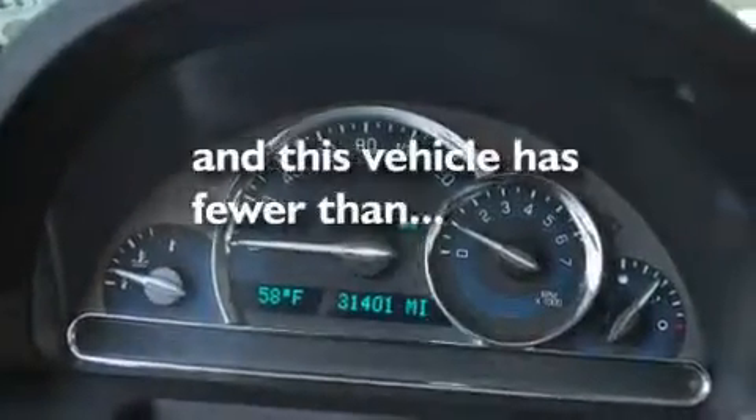A security system, a passenger-side airbag, air conditioning, and this vehicle has less than 32,000 miles.